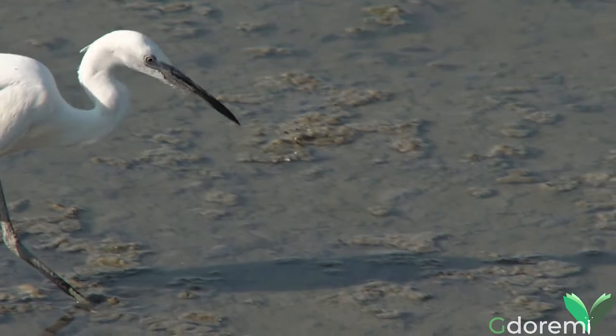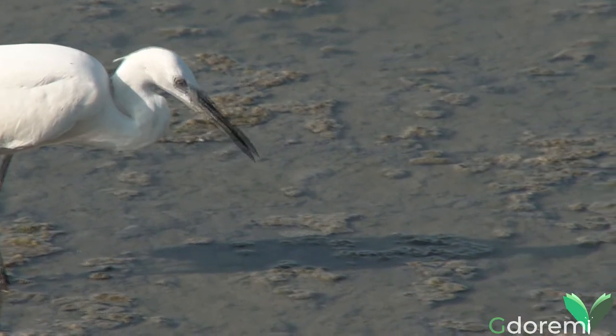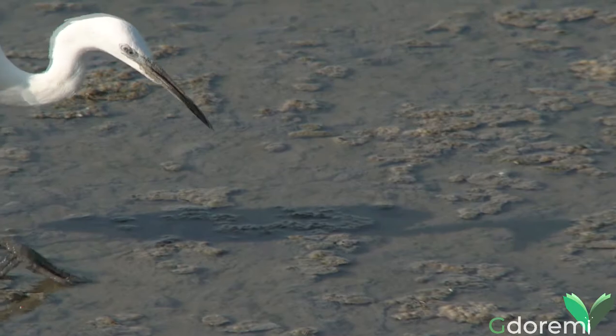La Garzetta, il cui nome scientifico è Egretta garzetta, è un uccello della famiglia degli Ardeidi.